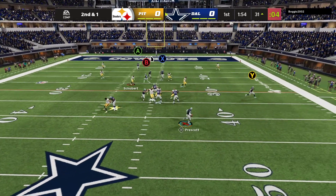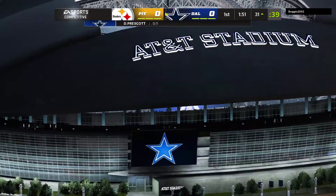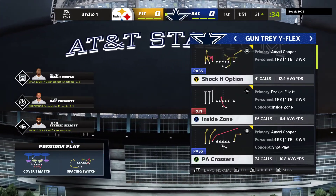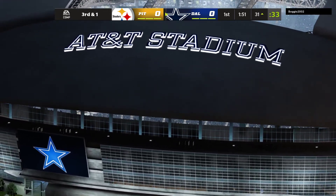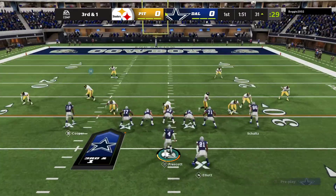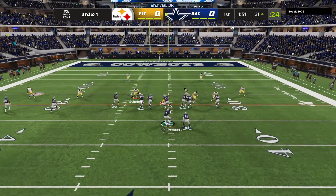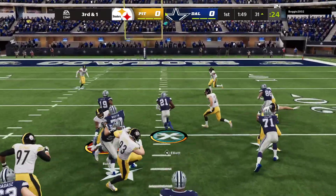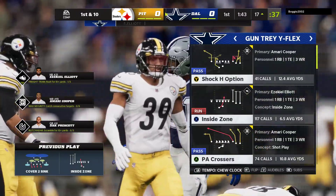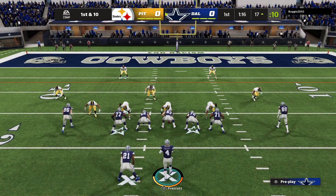From the shotgun, it's Prescott. Escaping the pressure right — it's incomplete. Took a shot, couldn't connect. As a former defender, I can feel their sigh of relief after that one, because when he breaks out of the pocket and you face a mobile quarterback, he causes all kinds of problems in your secondary. They were able to force that incompletion. They'll try and run for it with Elliott — a first down and more, all the way down to the 17-yard line.